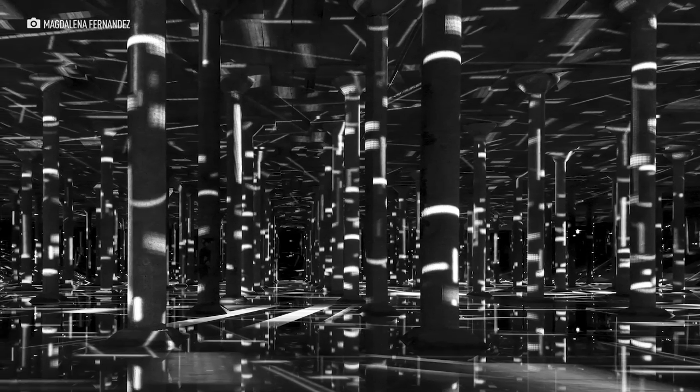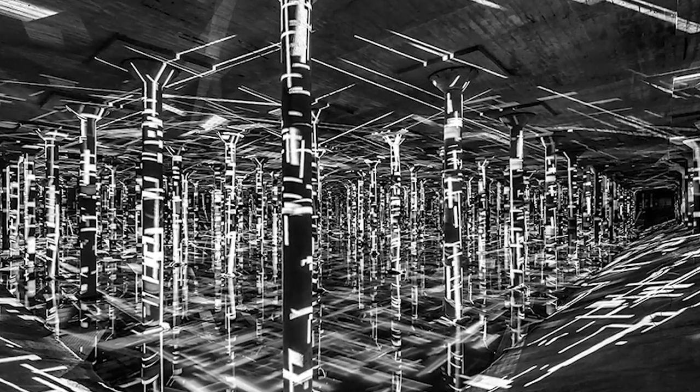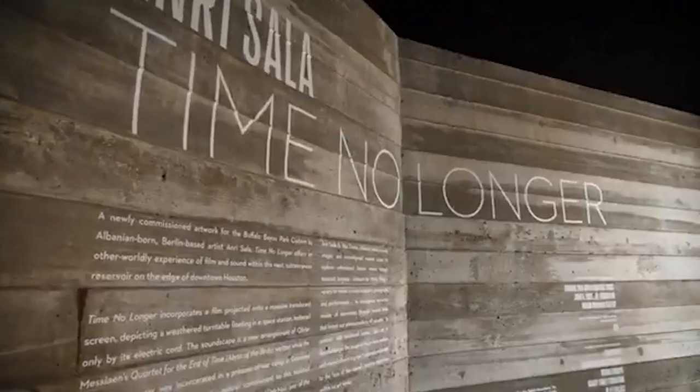Not only do we have historical tours in here, but we also have art exhibitions. The first being Rain by Magdalena Fernandez. The second one was called Spatial Chromo Interference by Carlos Cruz Diaz — they give you all white lab coats and you walk around the cistern experiencing light effects on yourself and throughout the space. Our current art exhibition is called Time No Longer by André Salat.